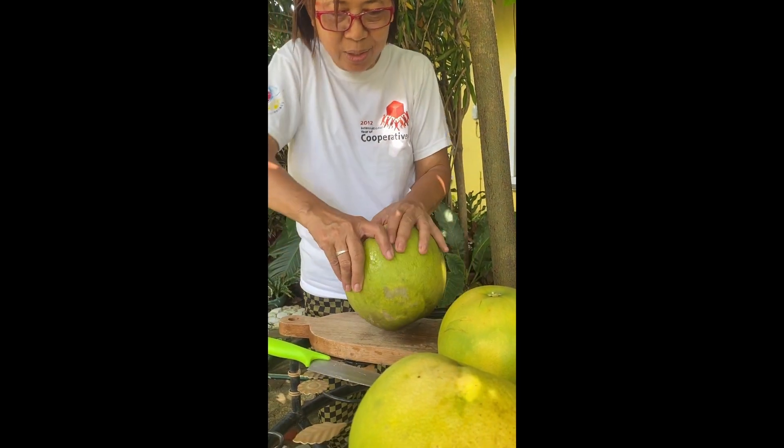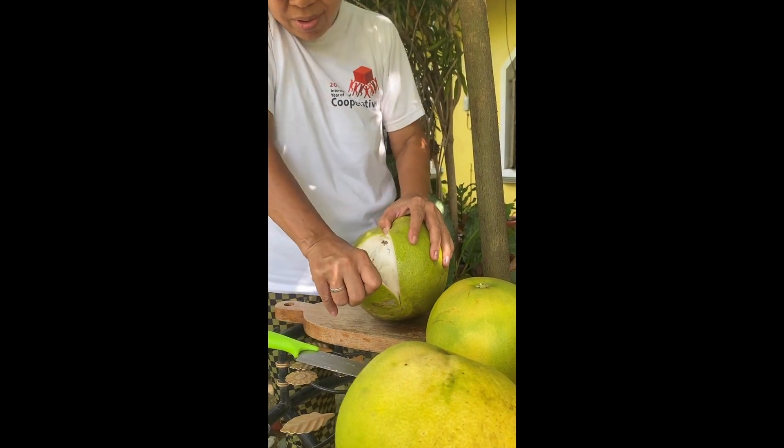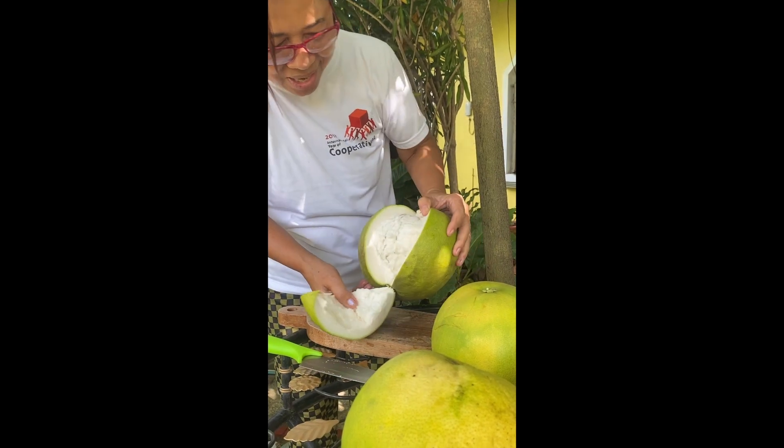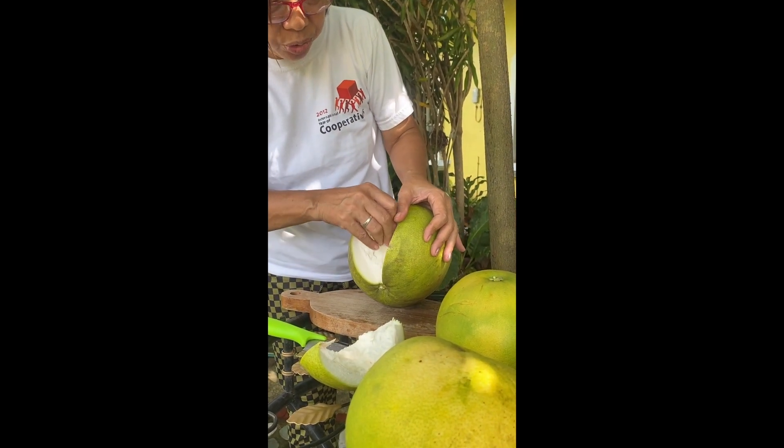Wow, let's go look at this. Oh, it looks nice! Oh wow, it's juicy. See, when it is like this it's trying to be juicy.